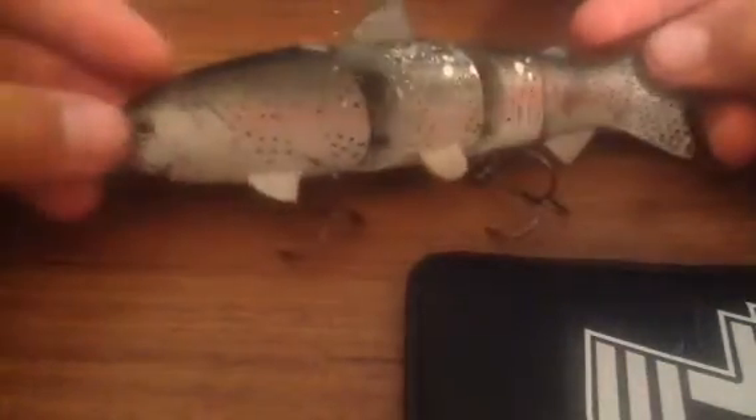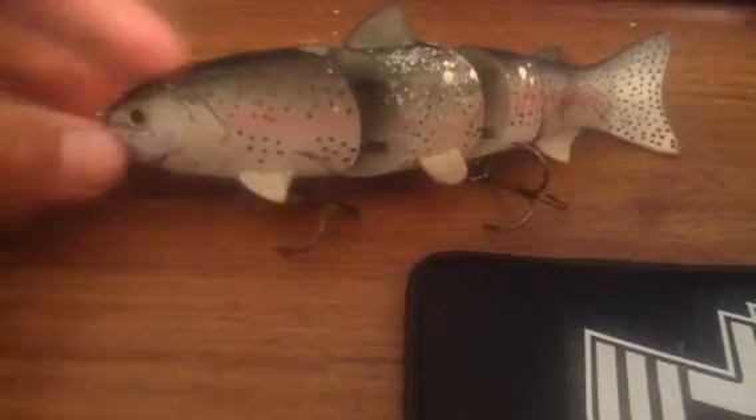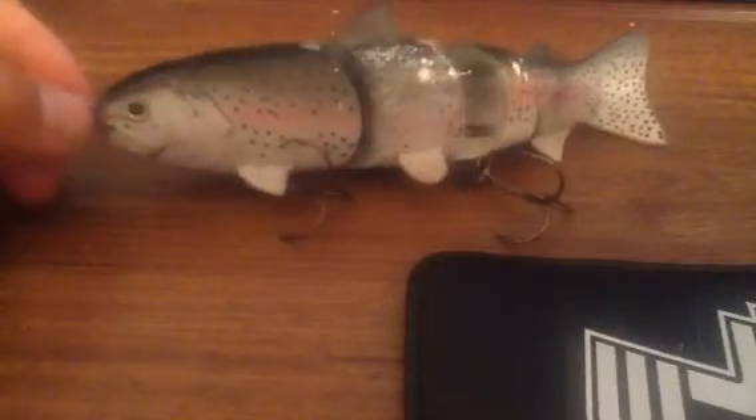So this is the Spro six inch trout color. This weekend I'm going to Lake Paris and I'm definitely going to throw this. The big bass — probably like six to ten pounds — all love to eat this. Even some four or five pounders can eat this.